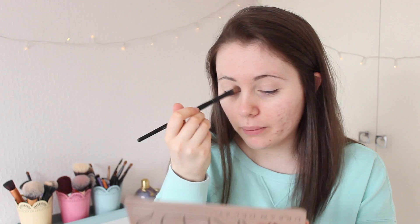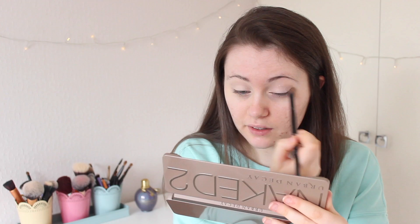I'm just putting Booty Call all over my eyelids. Am I the only one who doesn't actually like this palette? I'm just saying it - I don't really like it that much. It could also be because I have very dry eyelids at the moment, but the few times I've used it, it just doesn't look that amazing. For how much it costs, you'd think it would look insane.